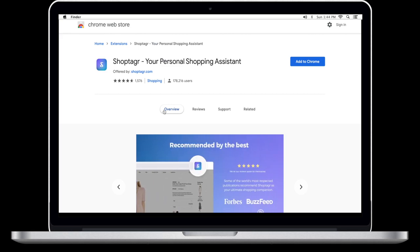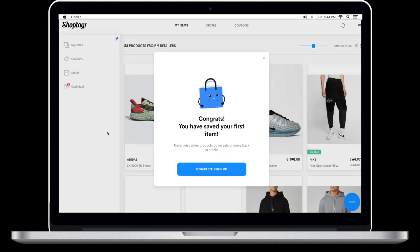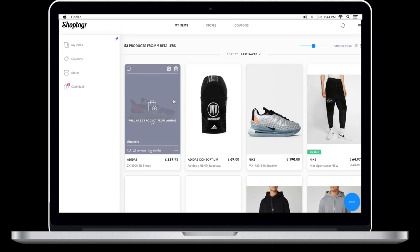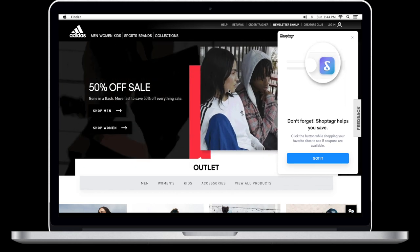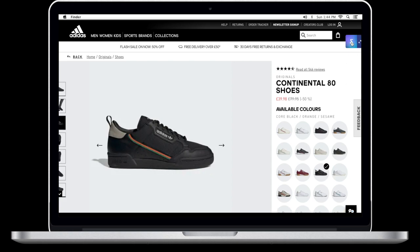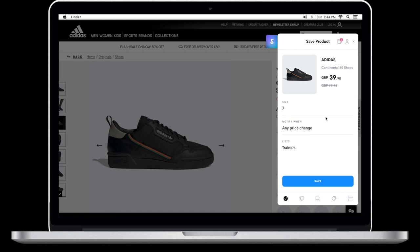Go ahead to the Chrome Web Store, click 'Add Extension,' then jump over to the ShopTagger website. You can sign in with your email, Google account, or Facebook account. There's a full list of websites you can use with ShopTagger — Adidas is one of them. Let's say I'm browsing men's and I see trainers I like — I can go ahead and tag that item and save it for later. It's a way to organize your items online.